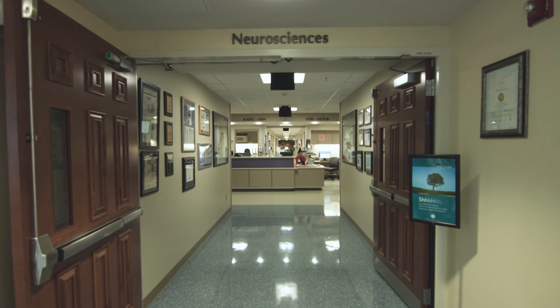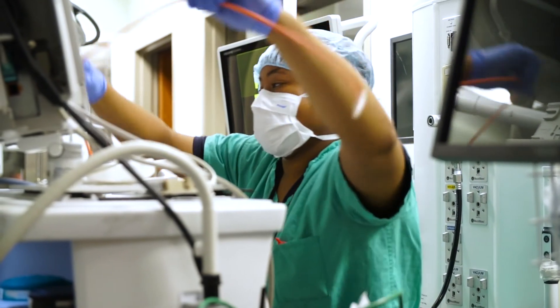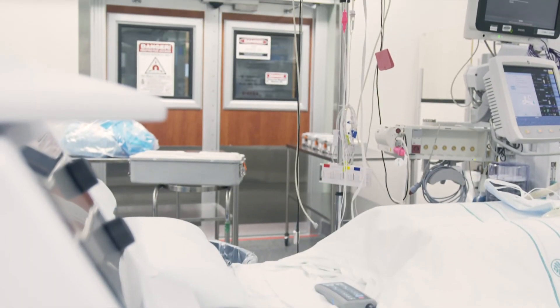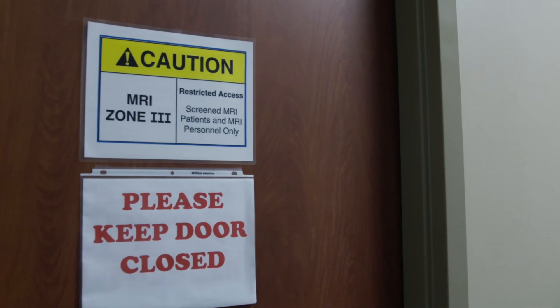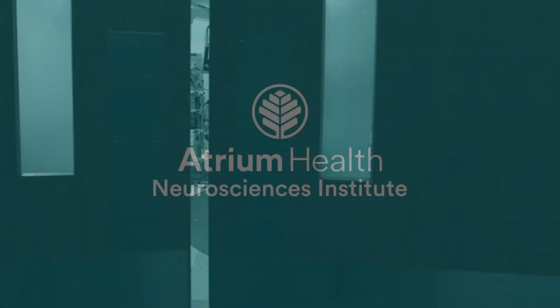Atrium Health is committed to the intelligent acquisition of technologies that can change patients' lives, improve the safety of care, and improve our ability to promote well-being — making sure that we're keeping the patient safe and doing the right thing.